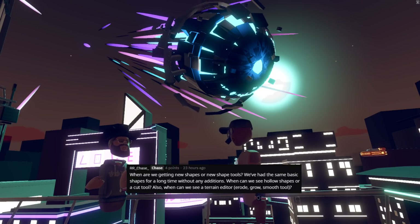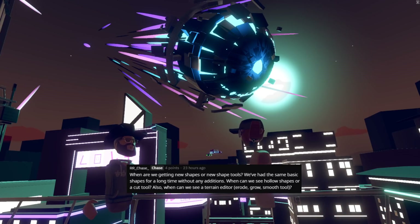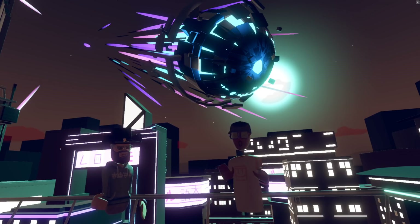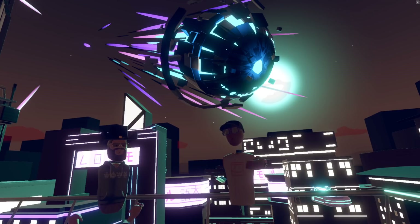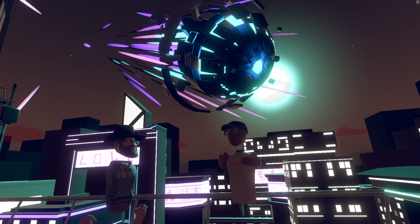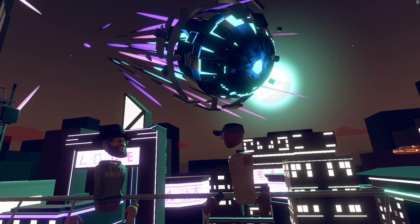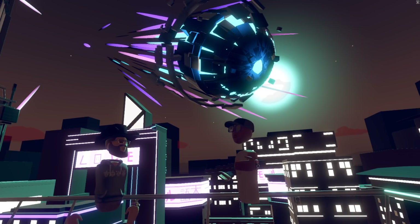Our next question comes from RR Underscore Chase. He asked: when are we going to get new shapes or shape tools? We've had the same basic shapes for a long time. When will we see a hollow shape or cutout tool? Also, when can we see a terrain editor like grow and smooth tools? I want to be really careful about timeline, but I know several of those things are being actively planned — they're kind of top requests that we're dusting off and planning to look at over the next few months. Probably not everything on that list, but a couple of them.